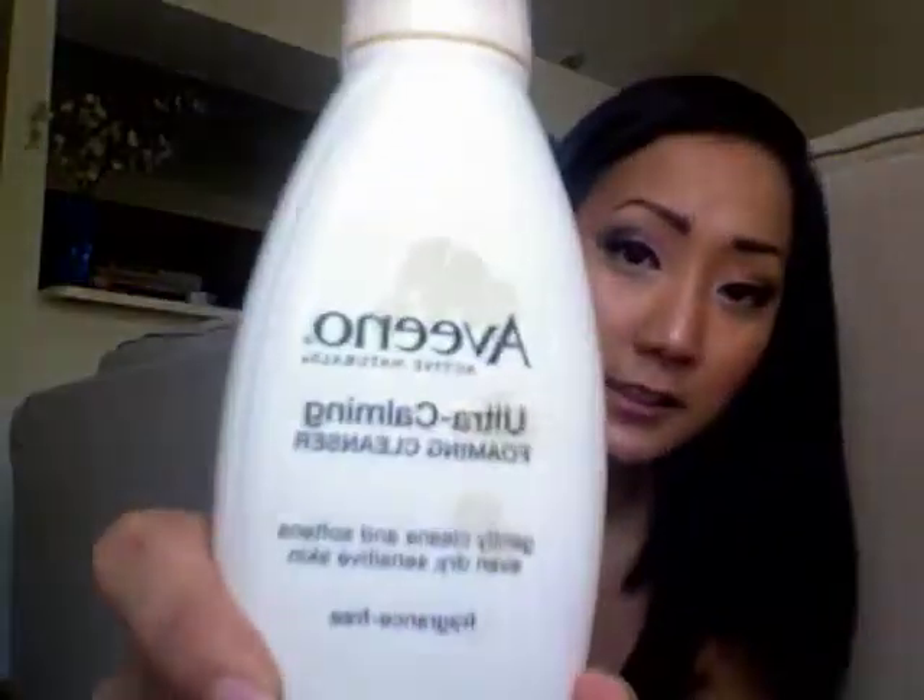And then I use the Clarisonic Mio, which is a new addition to my skincare routine. Before, I just used the Aveeno Ultra Calming Foaming Cleanser, but now I use them together. And I love it. It works fantastic.